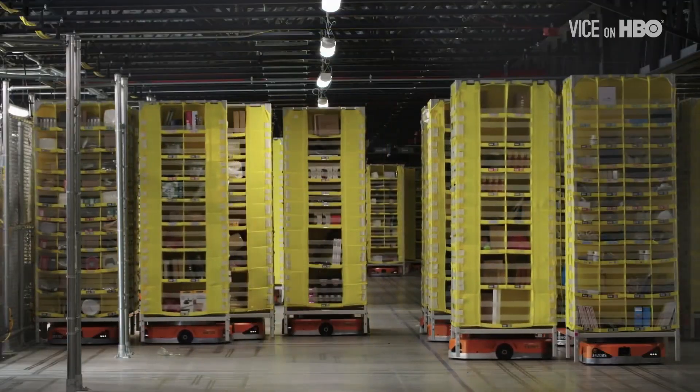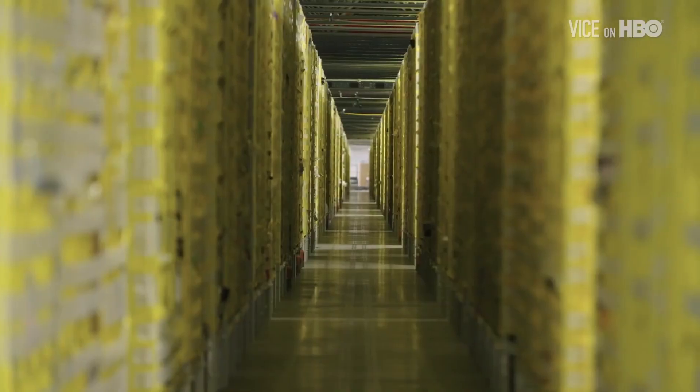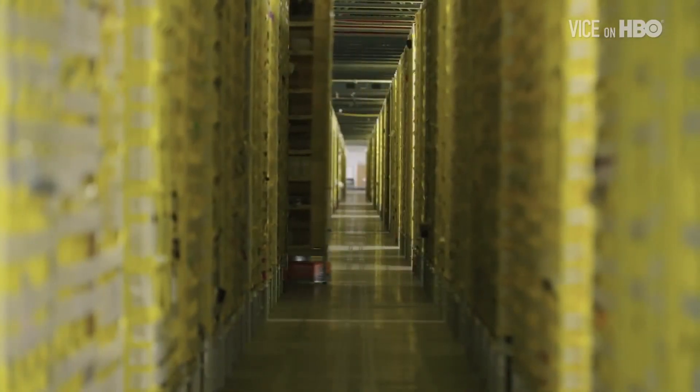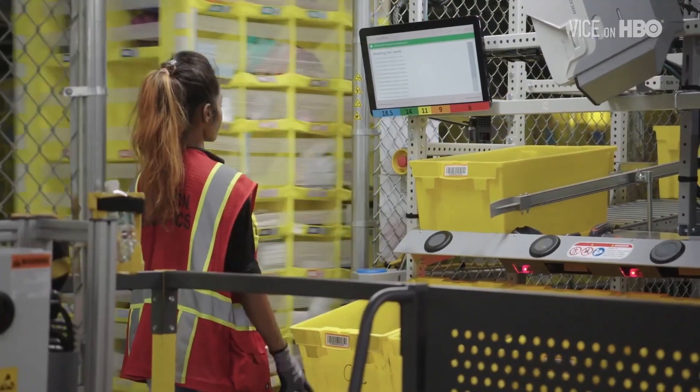These are mobile shelves that are drive units of the little orange robots you see below. You can move those at will, any shelf at any time. And at the right time, like magic, at Universal Station, it's going to say, hey, I think that object is right here.